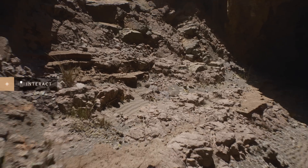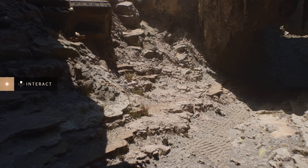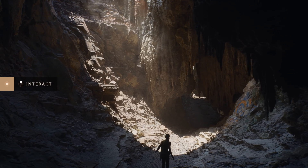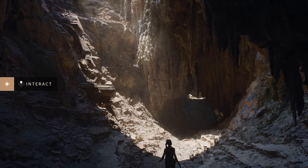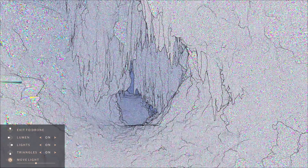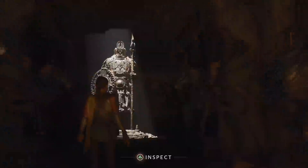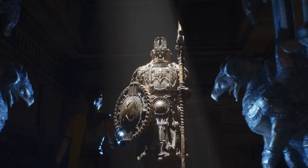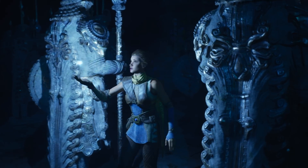The second feature, called Nanite, is basically an optimized virtualized geometry system that allows the game creator and artist to work without having to worry about polygon count, level of details, normal maps, etc. In this example, you can see what they call virtualized micro-polygons in action — and yep, that's not noise, those are triangles of different colors. In this scene, each of the statues has more than 33 million triangles, and there are more than 500 statues. Now that's a lot of polygons.